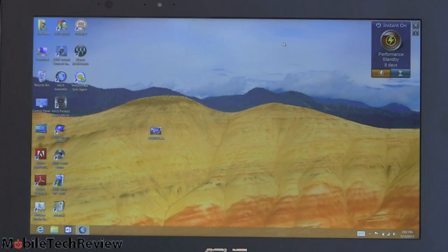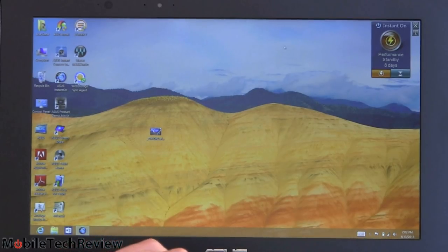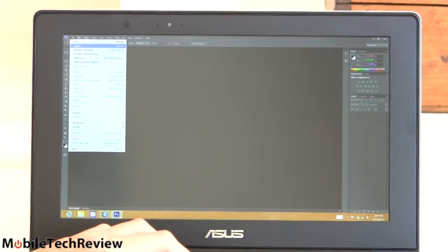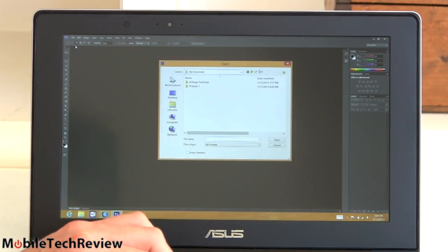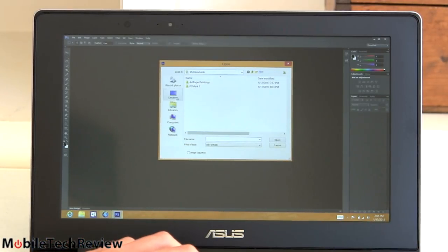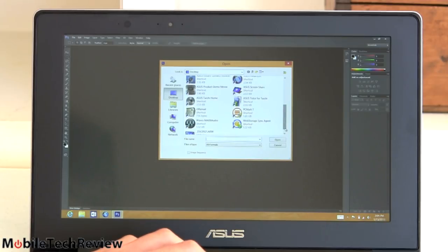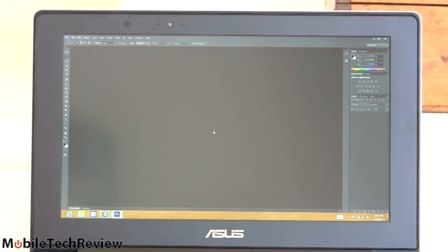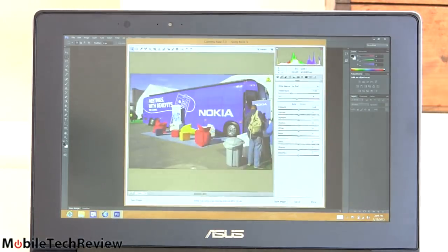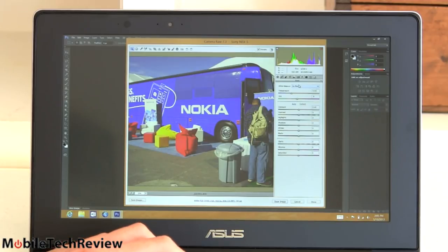Since this is full Windows 8, you can install all your Windows 7 applications — x86 EXE apps, whatever you want. For example, we have Photoshop installed. Now we're in Adobe Photoshop CS6 64-bit with the 1080p matte display — very nice for photo editing. Reasonable color accuracy; I would adjust the gamma if you're a graphics professional. We're going to import a 15MB RAW file here. It took a little bit longer than it would on a full desktop Core i7, but for an Ultrabook that wasn't bad at all.